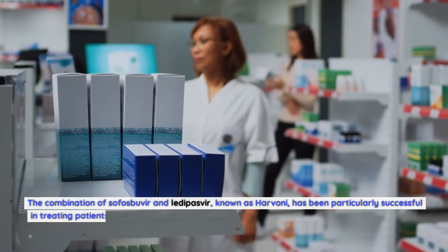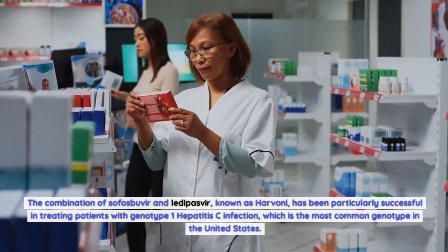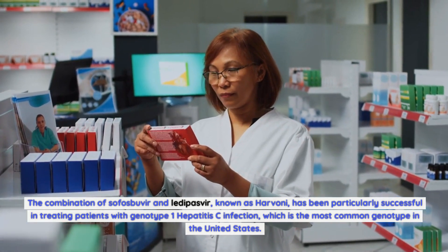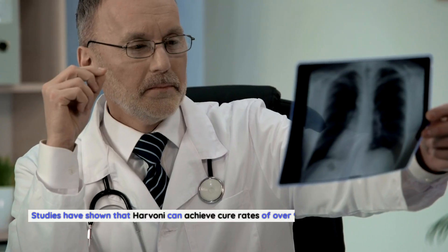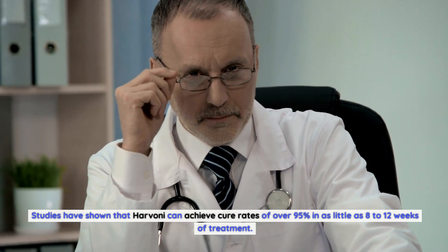The combination of sofosbuvir and ledipasvir, known as Harvoni, has been particularly successful in treating patients with genotype 1 hepatitis C infection, which is the most common genotype in the United States. Studies have shown that Harvoni can achieve cure rates of over 95% in as little as 8 to 12 weeks of treatment.